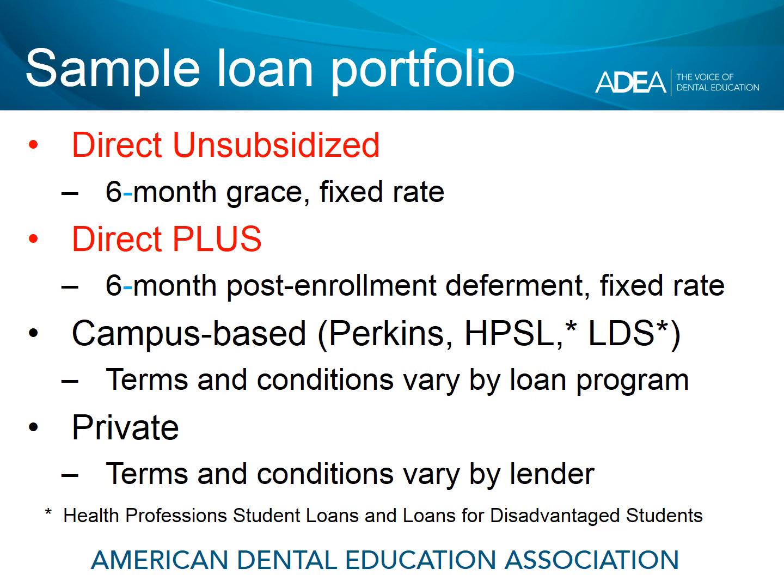You're looking at a sample loan portfolio for upcoming graduates of dental school — very similar to your colleagues who graduated before you. We've highlighted Direct Unsubsidized and Direct Plus loans because for many of you, those two loans comprise the bulk of, if not all of, your student loan portfolio. Your Direct Unsubsidized loan has a six-month grace period and a fixed interest rate. With the Direct Plus loan, you also have a six-month window — called a six-month post-enrollment deferment — and it also has a fixed rate.